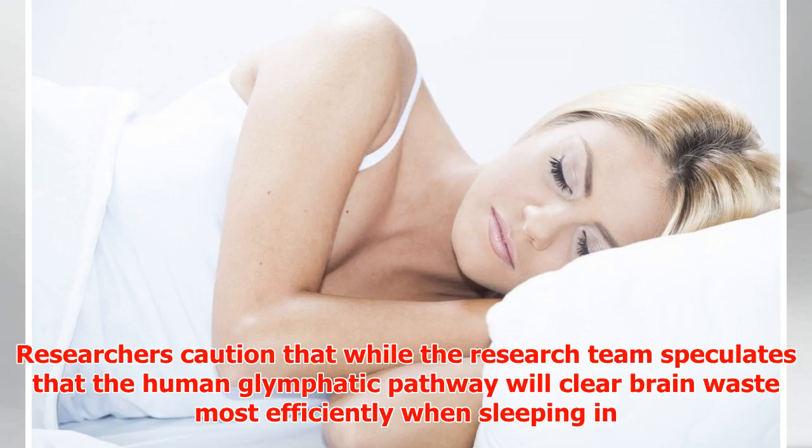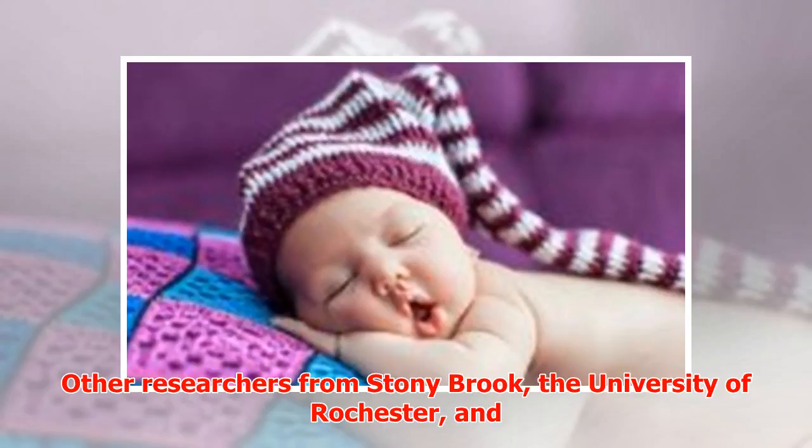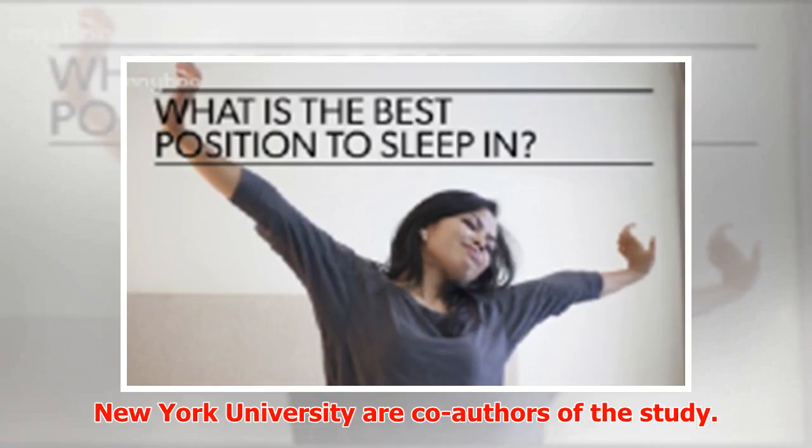Researchers caution that while the research team speculates that the human glymphatic pathway will clear brain waste most efficiently when sleeping in the lateral position compared to other positions, testing with MRI or other imaging methods in humans is a necessary first step.